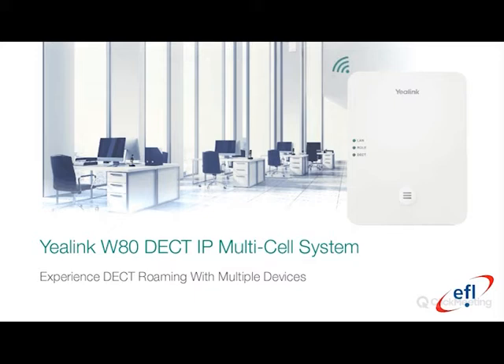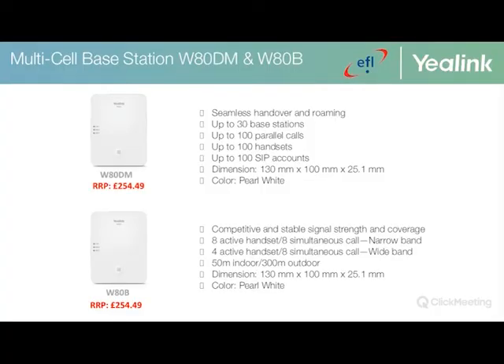We'll now look into the multi-cell offering by Yealink in more detail. Key features for the W80DM and W80B: the W80DM is the DECT manager, handling seamless handover, roaming, capacity up to 30 base stations, up to 100 parallel calls, up to 100 handsets, and up to 100 SIP accounts. The W80B base station provides competitive and stable signal strength, capacity of eight active handsets, eight simultaneous calls for narrowband codec, and four active handsets with eight simultaneous calls for wideband codec, with 50 meter indoor and 300 meter outdoor range.